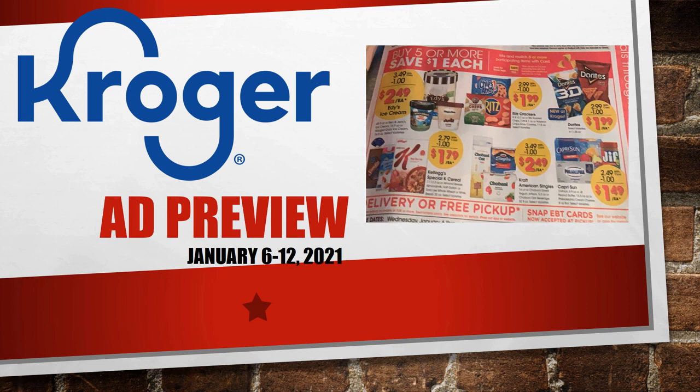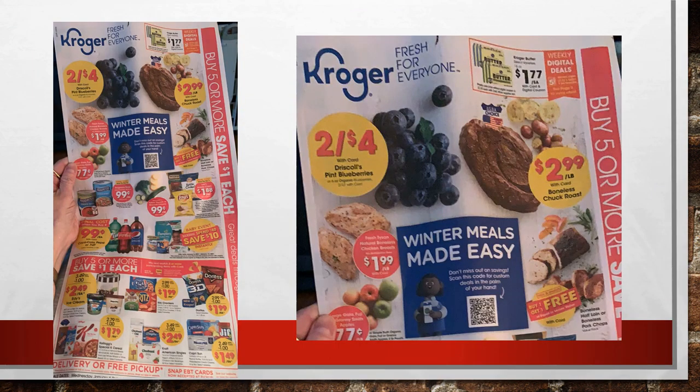We've got some pretty awesome things going on — a new five-time weekly digital deal as well as some other new sales. Make sure you hit that subscribe button, ring the notification bell, and hit all so you don't miss a single video. Let's check these out.